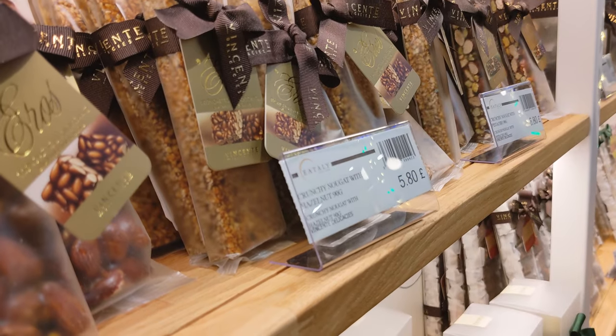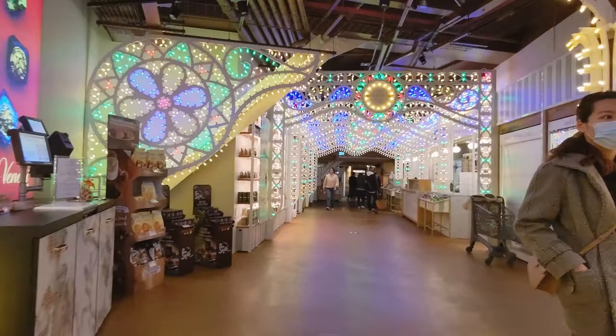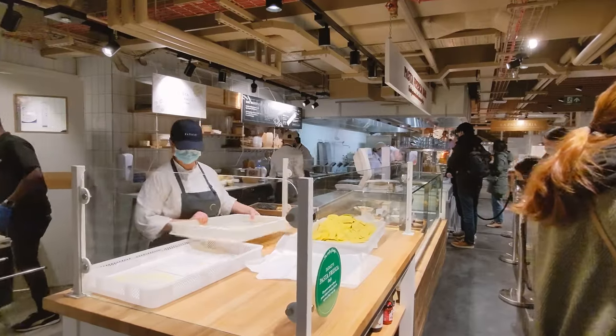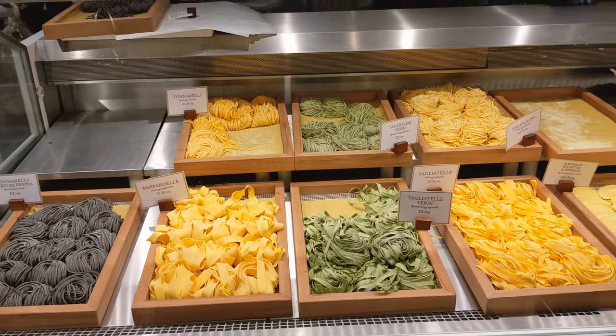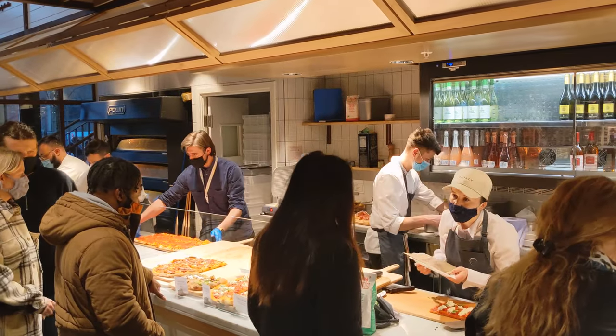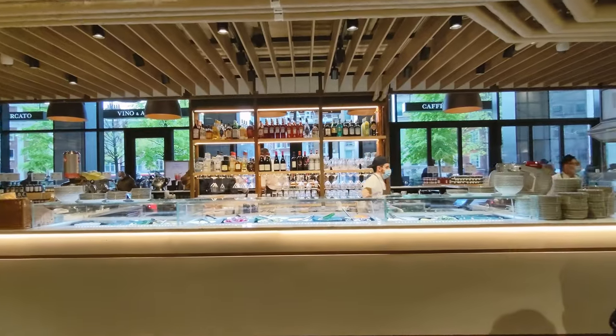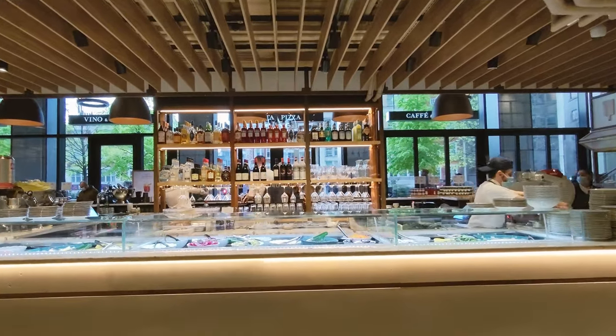So we walk through those light bows with all kinds of chocolates and candies and biscuits around you. At the end we reach the takeaway food hall. On the left hand side is the pasta section, where you have the choice of several pastas. Then if we turn right we will find the pizza section, and in the middle is a bar where you can order a nice drink or cocktail.